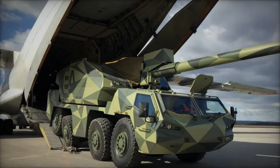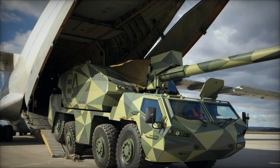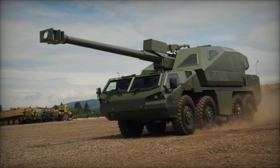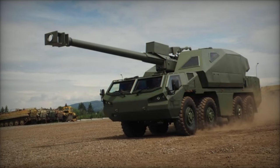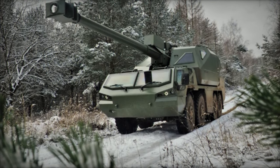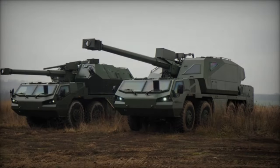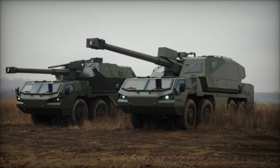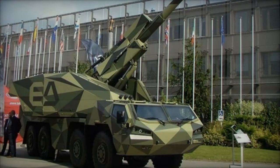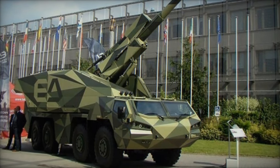Armed with a NATO-standard 155mm L45 gun, the Dita can engage targets up to 39 kilometers away using HE-BB shells, achieving a maximum rate of fire of 6 rounds per minute. It supports various firing modes and can store 40 rounds in its turret conveyors. The Dita incorporates multiple-round simultaneous impact (MRSI) capability, allowing multiple shells to be fired rapidly but timed to hit the target simultaneously, aimed at overwhelming enemy defenses or achieving a concentrated effect.